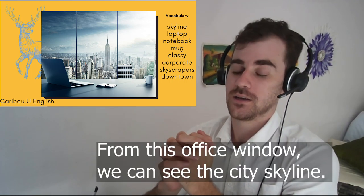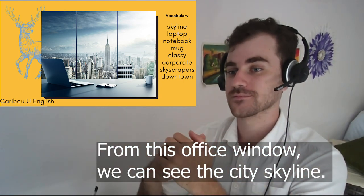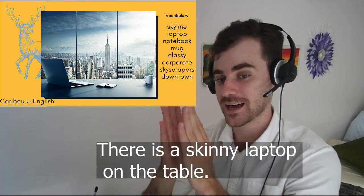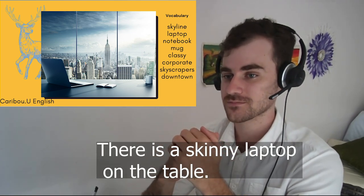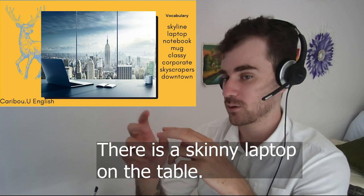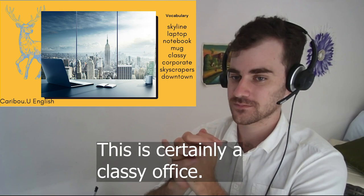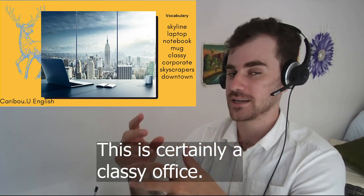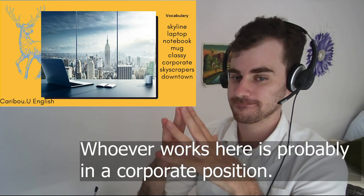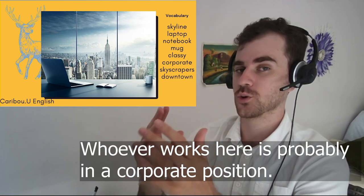From this office window, we can see the city skyline. There is a skinny laptop on the table. There is also a small notebook and a white mug on the table. This is certainly a classy office. Whoever works here is probably in a corporate position.